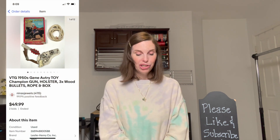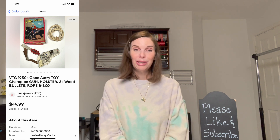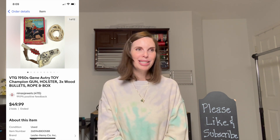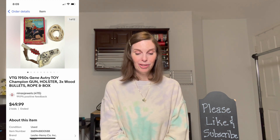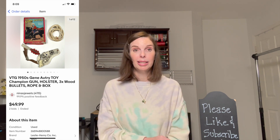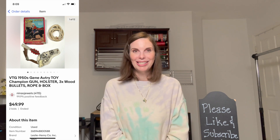Next up was a really cool vintage 1950s Gene Autry toy Champion gun holster, with three wooden bullets, the rope, and the original box. I showed this in an estate sale haul — I picked it up for just $10 and was surprised it was still there. We put it on auction and it had a lot of watchers, but sold for its opening bid of $49.99. One important note: if you sell toy guns, even vintage ones, you must have an orange tip on the end — that is a federal law, not just an eBay rule.